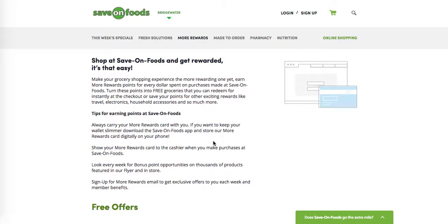So what are some tips for earning points? My favorite tip they give right away is to download the Save On Foods app. You have your card digitally on your phone. When you head to the checkout, give your phone to the cashier, she scans the barcode and away you go. Some people like having a physical card — that's fine as well. For my own personal use, it's way easier just to have the app on my phone. Everything's right there and it's just super simple.